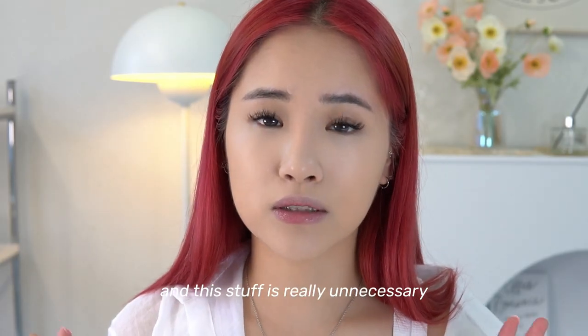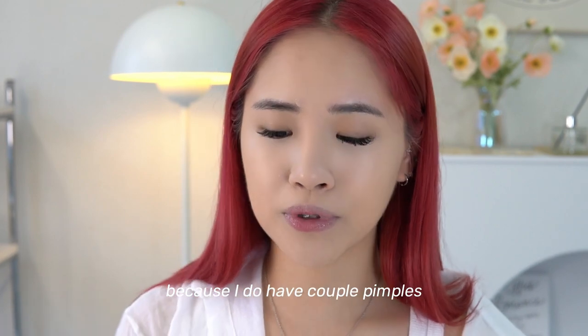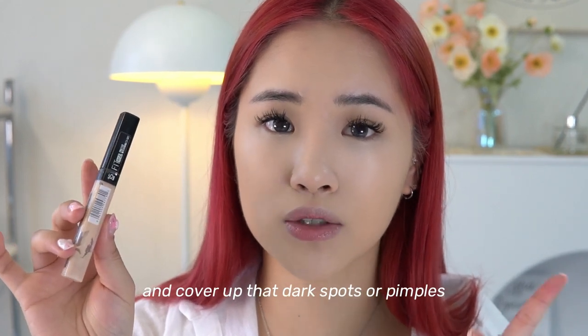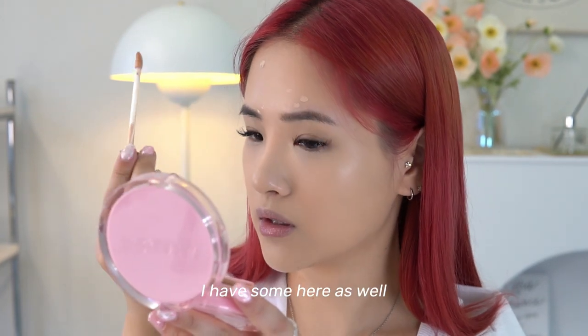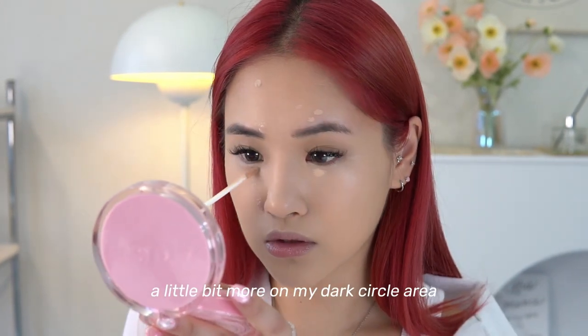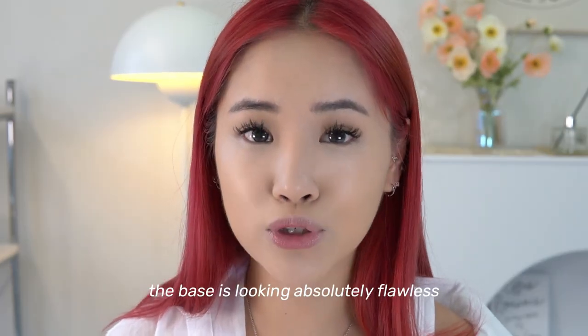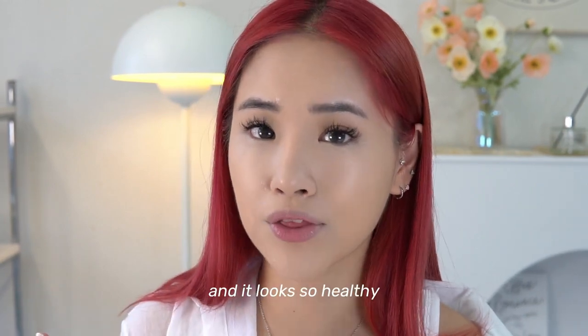Surprisingly the Laneige and Amuse cushion foundations blend very well together — some formulas don't mix, but this is really nice. This next step is unnecessary but since I have a couple of pimples I'm going in with my Maybelline Fit Me to cover dark spots. I have a dark spot here and some here, plus a bit more on my dark circle area. I'll use the Amuse cushion to blend it all out.